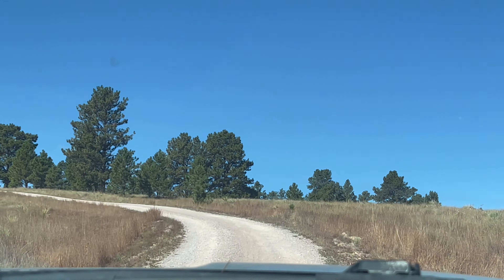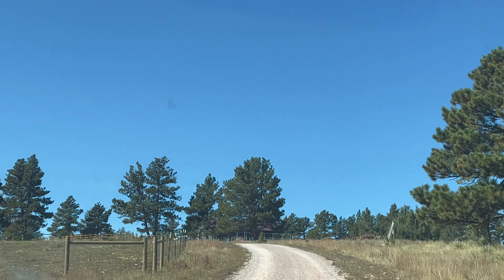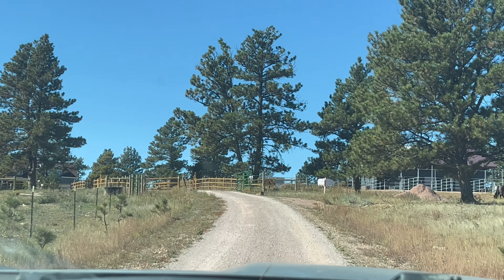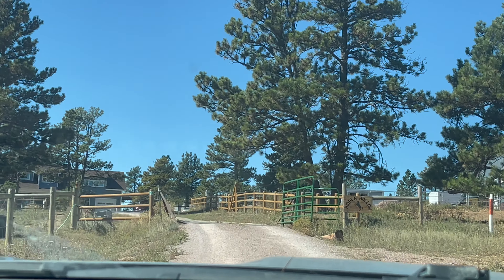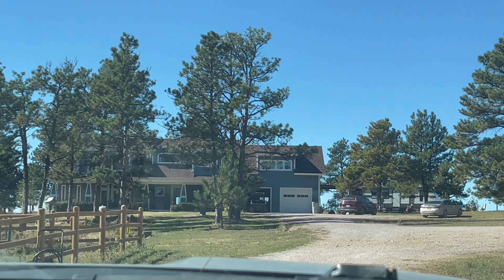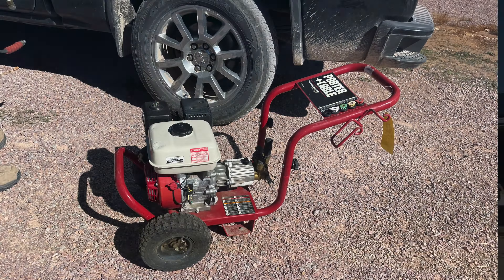Today we are heading up to the property. I'll take minimal footage just out of respect for privacy. The way these work is the properties are sold, and then the auction people are called in to auction off items to help make things manageable for people who are moving or dealing with estates.